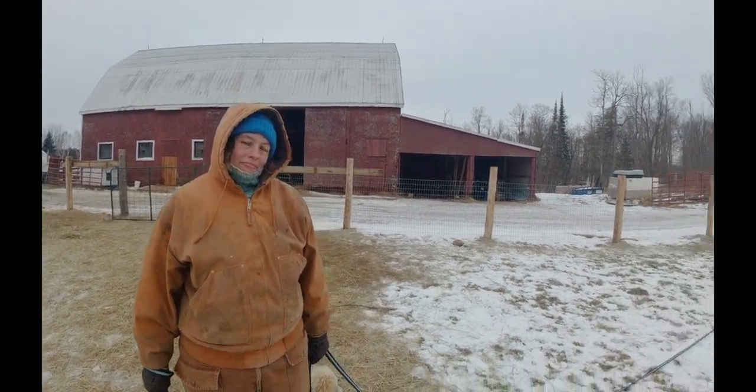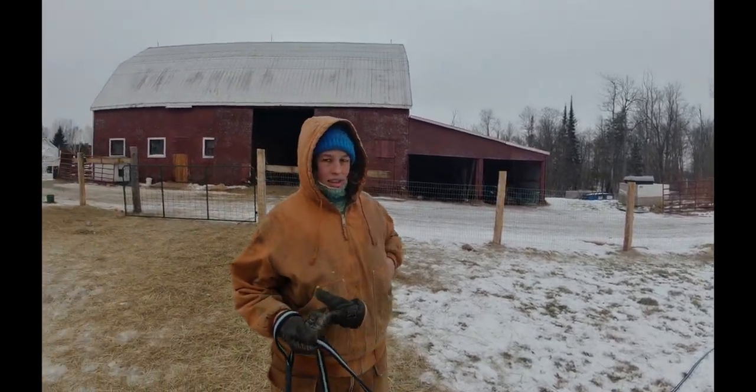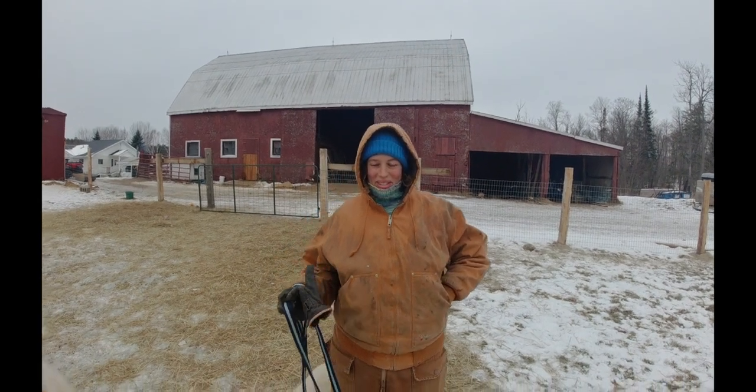Hopefully we can get them going well. One thing we should mention — you were part of a documentary, aren't you? Yeah. How was that? It was interesting.